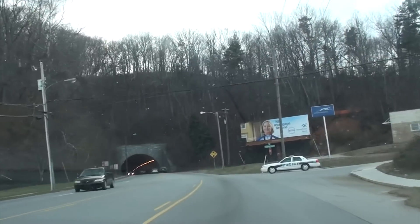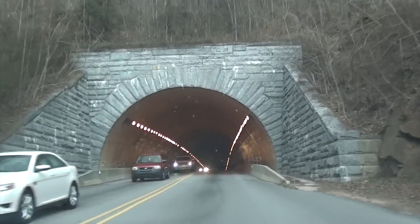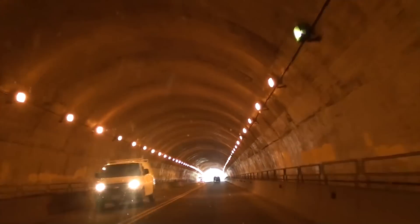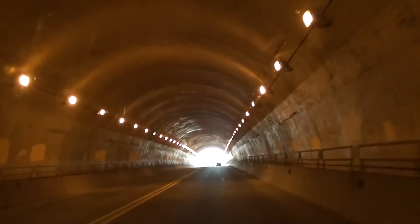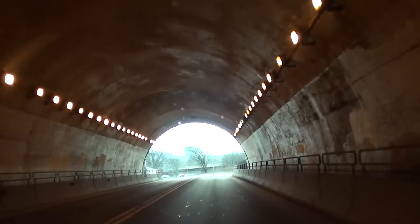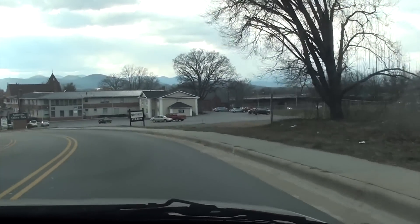We're going in the tunnel — this is the Beaucatcher Mountain Tunnel. This is why it's called Tunnel Road. Can you walk through this tunnel? Yeah, there's a walkway on the side too. I would love to come down here and take some pictures. I've never seen anybody walk through it. We are now through the tunnel and we are just about at Asheville — we're almost downtown, almost to the city building.